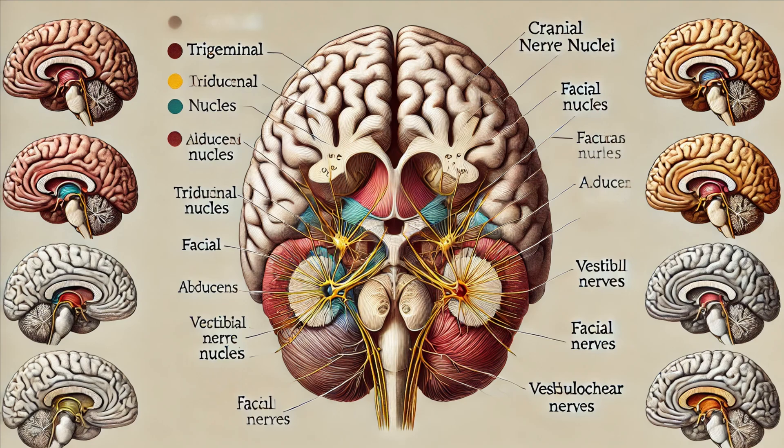These nerves are responsible for facial sensations, eye movement, facial expressions, and hearing and balance. Imagine the complexity of managing all these functions simultaneously.